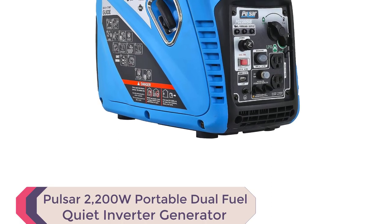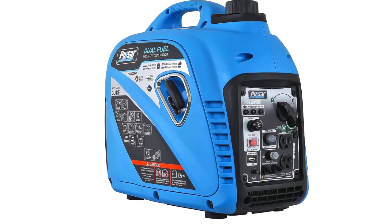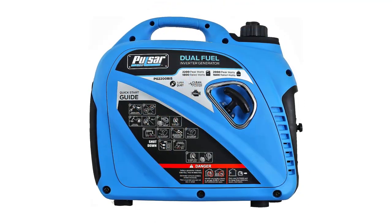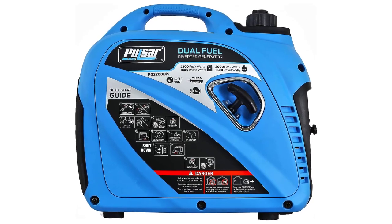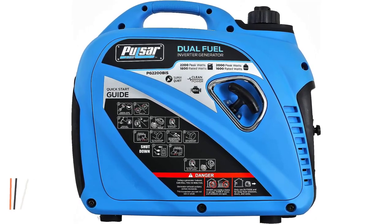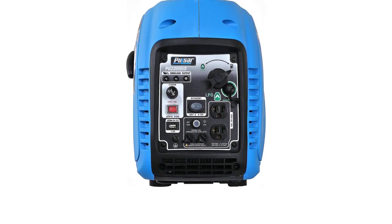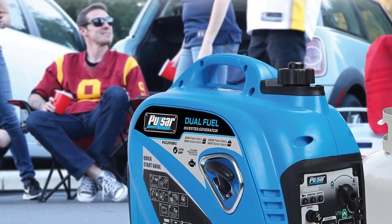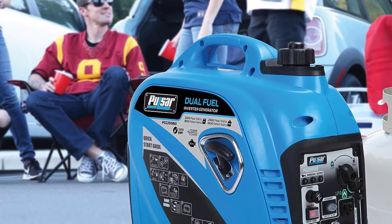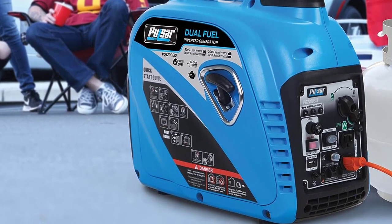Number 4: Pulsar 2200W Portable Dual Fuel Quiet Inverter Generator. The Pulsar PG2200BIS is the perfect combination of convenience and versatility, catering to all your power needs whether you're camping or tailgating. One of its standout features is the direct connect USB port, ensuring a safe and clean electrical current for your sensitive electronics like cell phones and laptops. What sets the PG2200BIS apart is its dual fuel capability — run it on gasoline or liquid propane, whichever suits your preference. This generator operates WhisperQuiet with its innovative inverter technology, providing peace of mind in noise-sensitive areas.